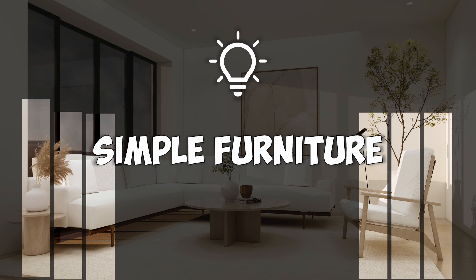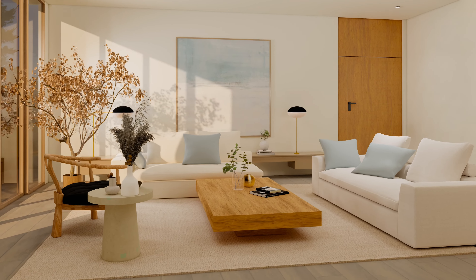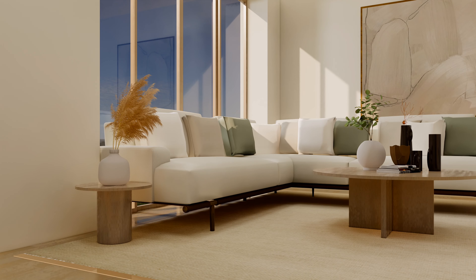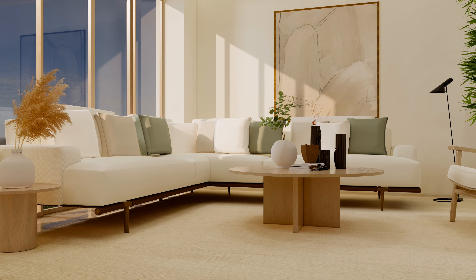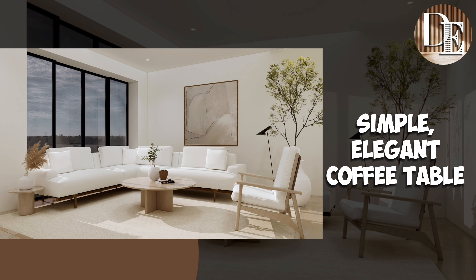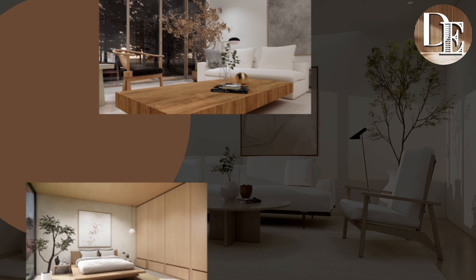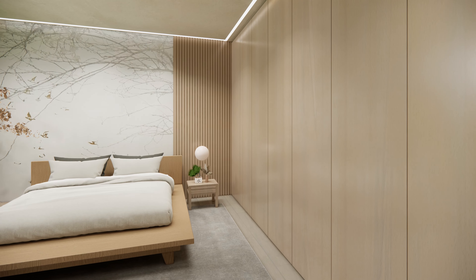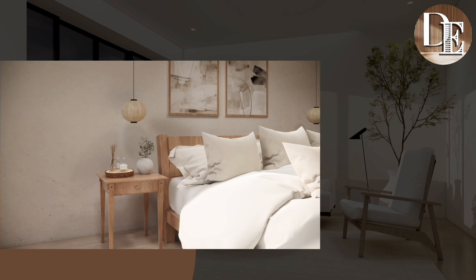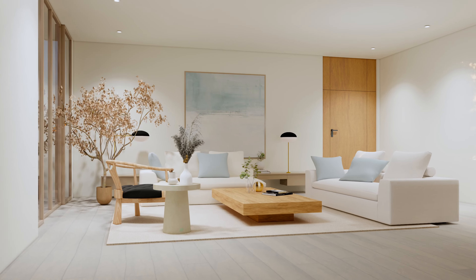Number 4: Simple furniture. When it comes to Japandi style, the use of simple furniture is often emphasized, reflecting both Japanese and Scandinavian influences. Sofas are typically low-profile, with clean lines and neutral colors, contributing to a calm and uncluttered atmosphere. Alongside the sofa, you might find a simple, elegant coffee table often made of natural wood — understated yet functional. The bed in a Japandi-styled room is often low to the ground, reflecting the Japanese influence, with an emphasis on clean lines and natural materials, much like the Scandinavian influence. A bedside table continues this theme of minimalism, chosen for its functionality and ability to blend seamlessly with the room's decor.